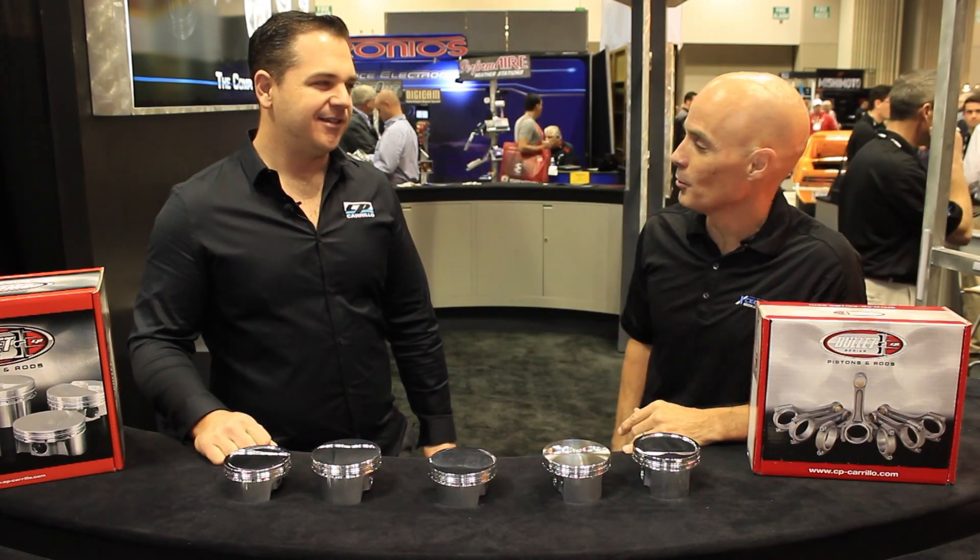Hey guys, Richard Oldner here. We're at the 2015 PRI Show and whenever I come here, there's one place I have to stop by — that's the CP Carrillo booth to see Bryce Mulvey. What's happening, Richard?